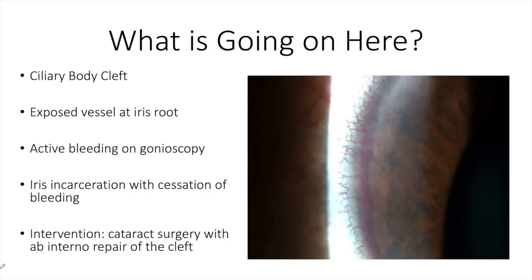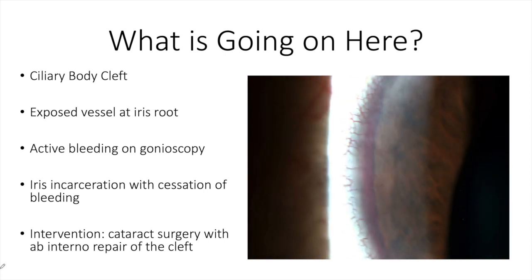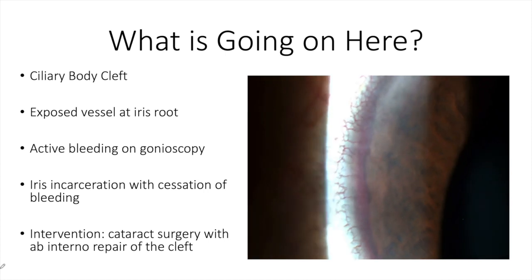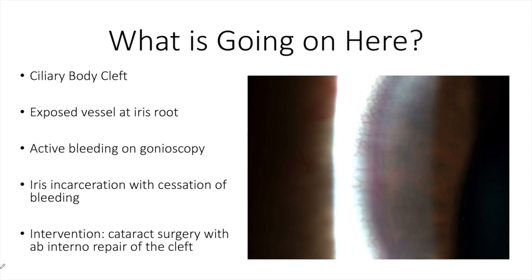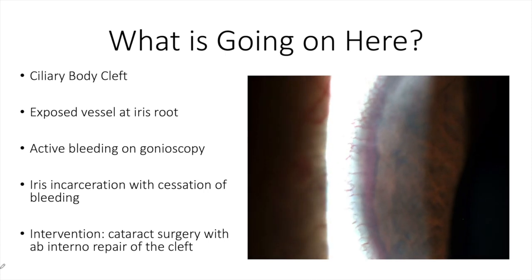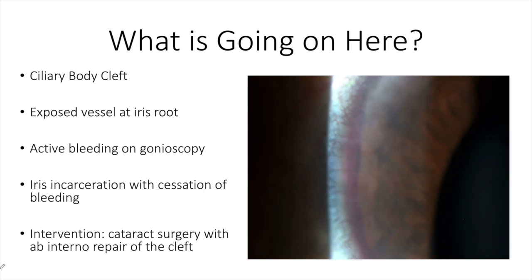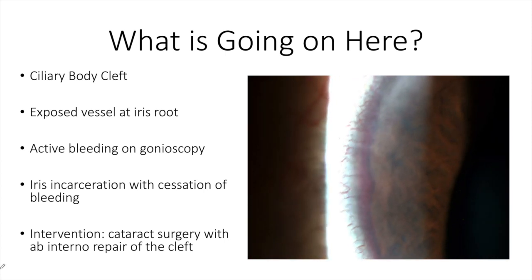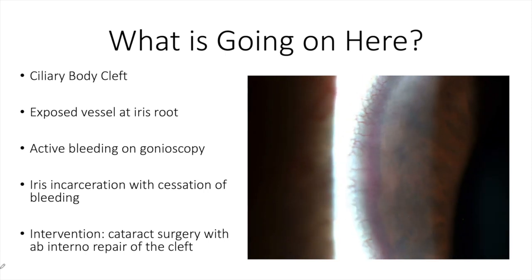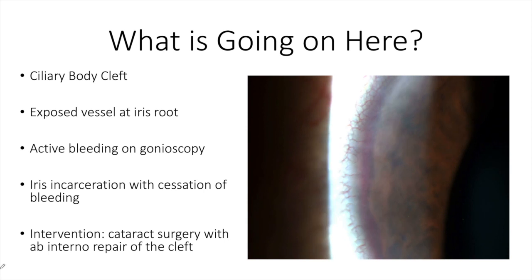So to answer the question — what is going on here? This is a ciliary body cleft. There was an exposed vessel at the iris root with active bleeding on gonioscopy, and as you can see from the video, visible even without gonioscopy. When the cleft was open with the iris extracted, the bleeding resulted in collection within the cleft without formation of a layered hyphema. With the iris incarcerated into the cleft, we would see cessation of bleeding.